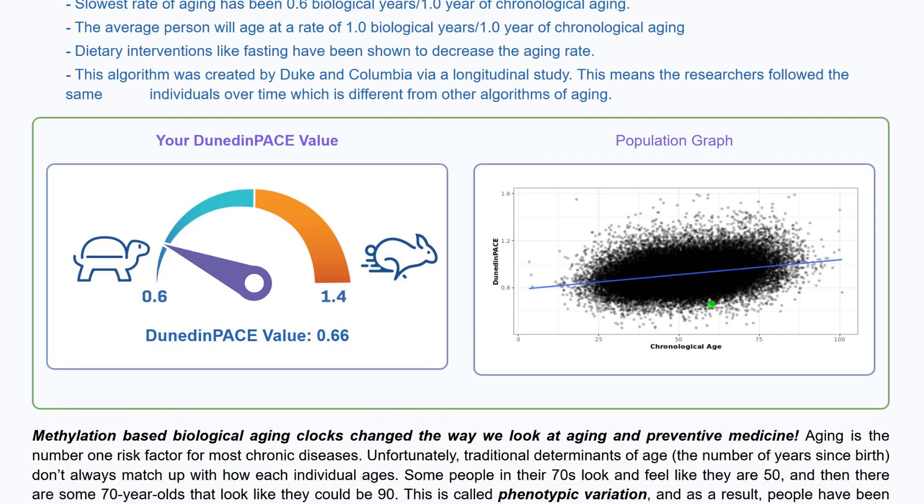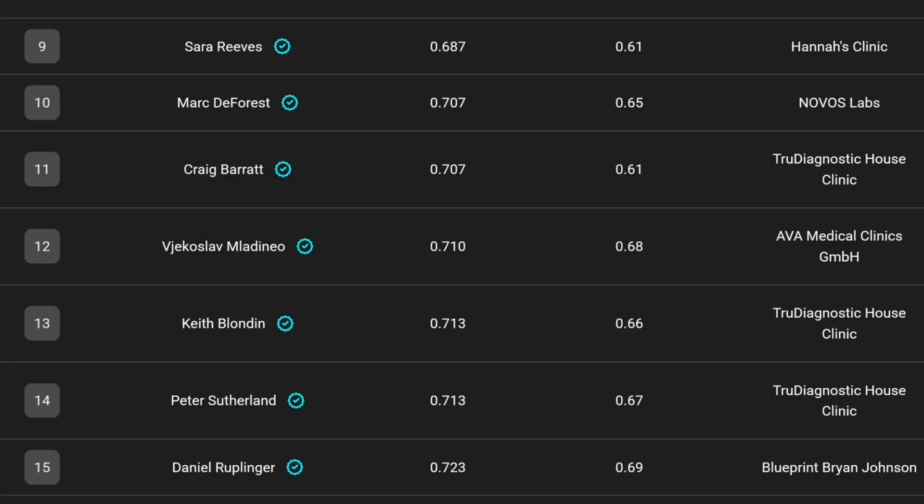I fixed this by simply committing to getting quality sleep — doing what I needed to do with going to bed early enough and backing off on my late-day water consumption. This shows you how much sleep impacts our health. With my full commitment to quality sleep, it lowered my pace of aging down to 0.66, which also got me on the leaderboard of the Rejuvenation Olympics at position number 13.